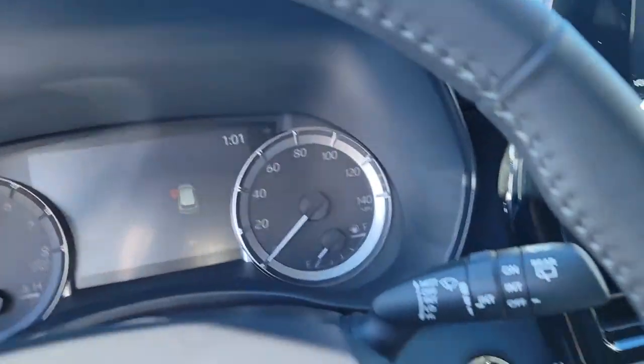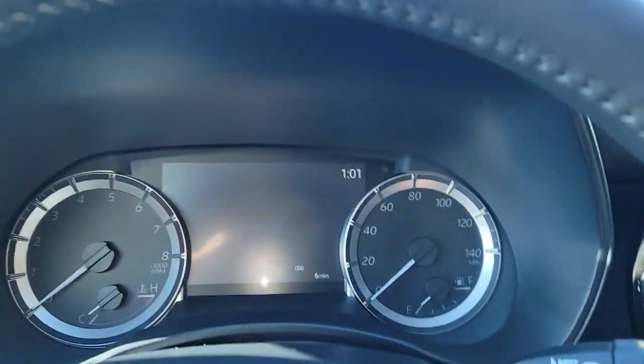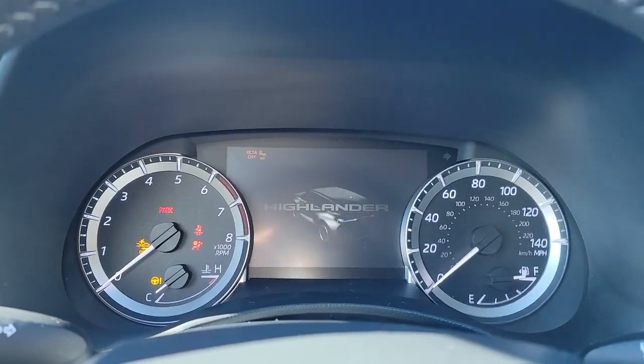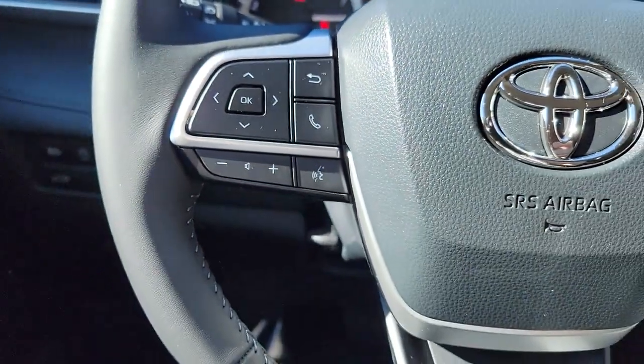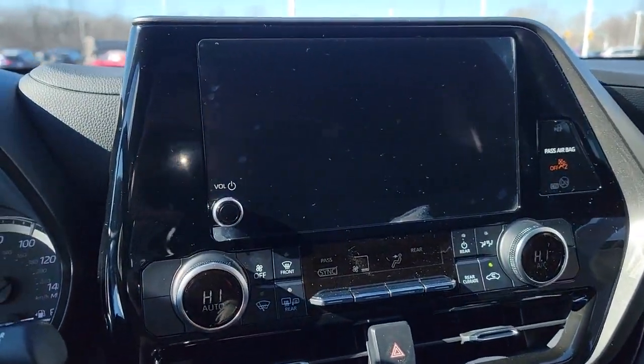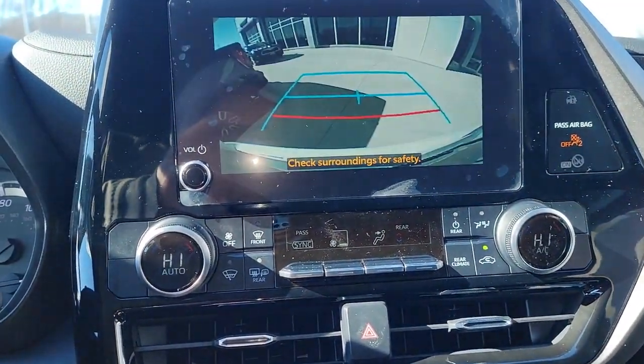The following are some of this vehicle's highlighted options: Lane Departure Warning, Keyless Entry, Backup Camera, Heated Mirrors, Remote Engine Start, Adaptive Cruise Control, Keyless Start, Fog Lamps, Lane Keeping Assist, Power Lift Gate.